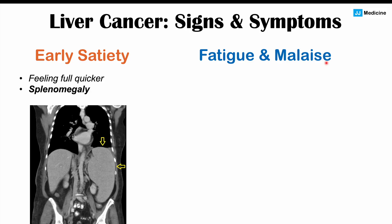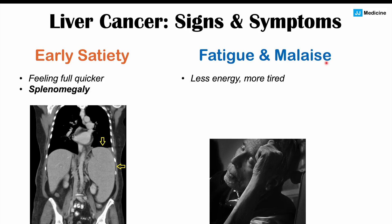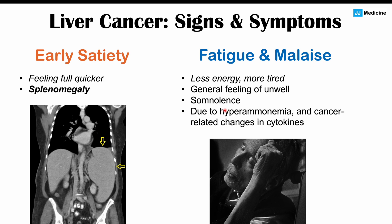We can also see fatigue and malaise. Fatigue means less energy and feeling more tired; malaise is a general feeling of being unwell. Patients can also have somnolence — feeling very, very tired. This is often due to multiple factors, including hyperammonemia, which is a high level of ammonia in the blood. This occurs when the detoxification function of the liver is impaired, leading to elevated ammonia. Cancer-related changes in inflammatory cytokines can also make you feel unwell and tired.